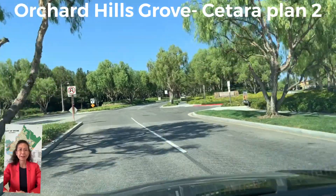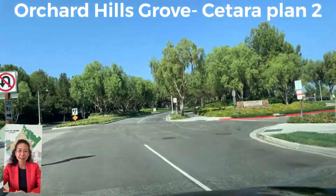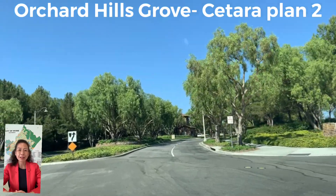Hi everyone, Julie Jekyll, real estate agent in Irvine, California. 大家好,我是朱莉,加州Irvine,房产经纪.